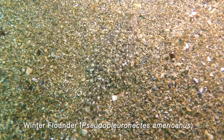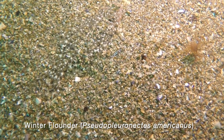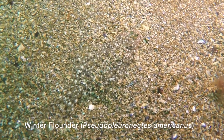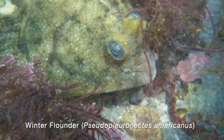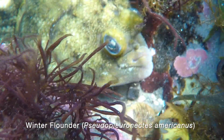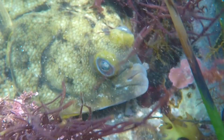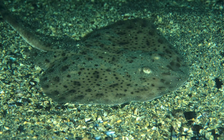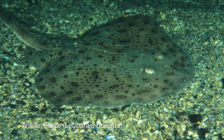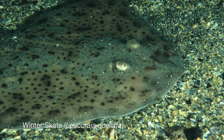A flounder hides in the sand. Can you see it? Only the movement of its gills gives it away. Another flounder hides among the rocks and seaweed. We can get quite close because it relies on its camouflage for protection. Another resident of the sandy area is the winter skate. Skates are related to stingrays and sharks, but they are harmless animals.